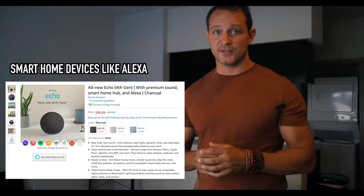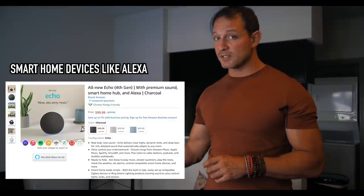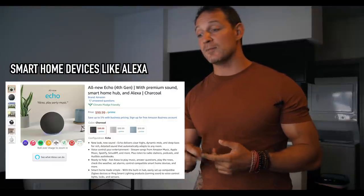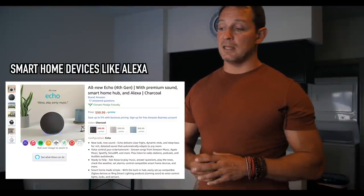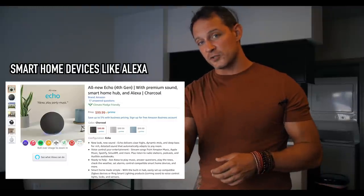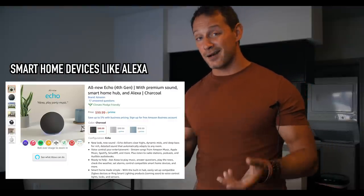If you want to go luxury, add some smart home devices like an Amazon Echo. Pro tip: if you do this, turn off one-touch purchases and add a password to prevent guests from making purchases through voice commands. That said, it allows people to play Amazon Music, say 'Hey, turn on Netflix,' and navigate the TV through voice instead of using a remote without a keypad. I really think that adds an extra level of convenience and people may actually return to your home because of it.